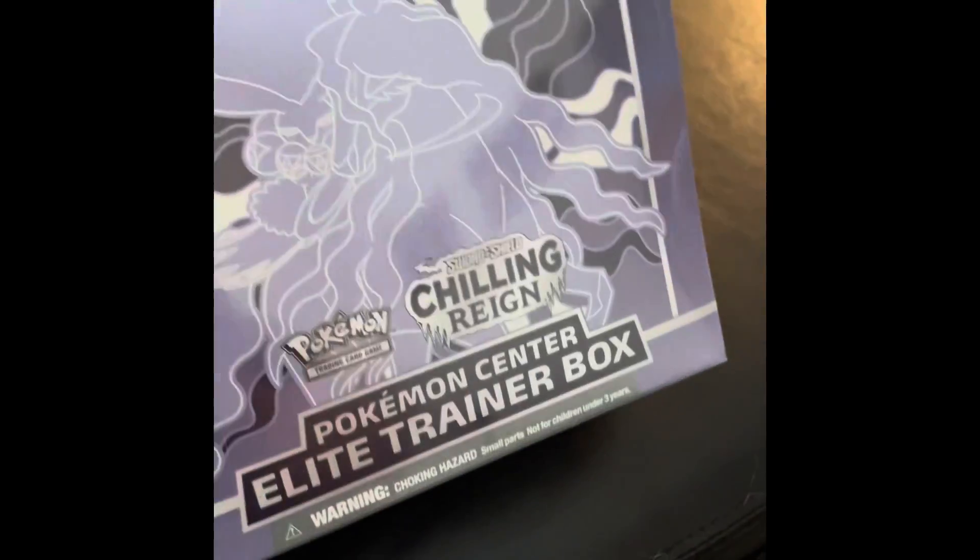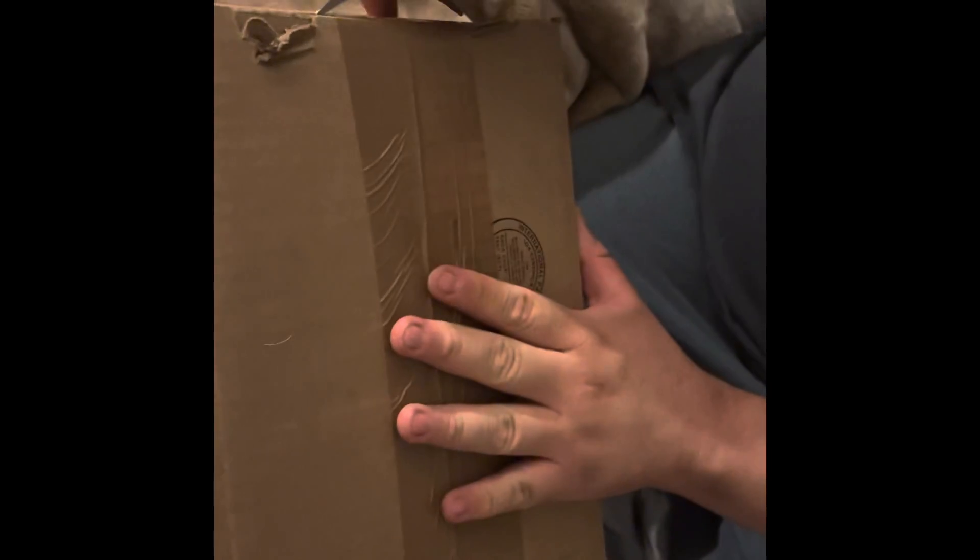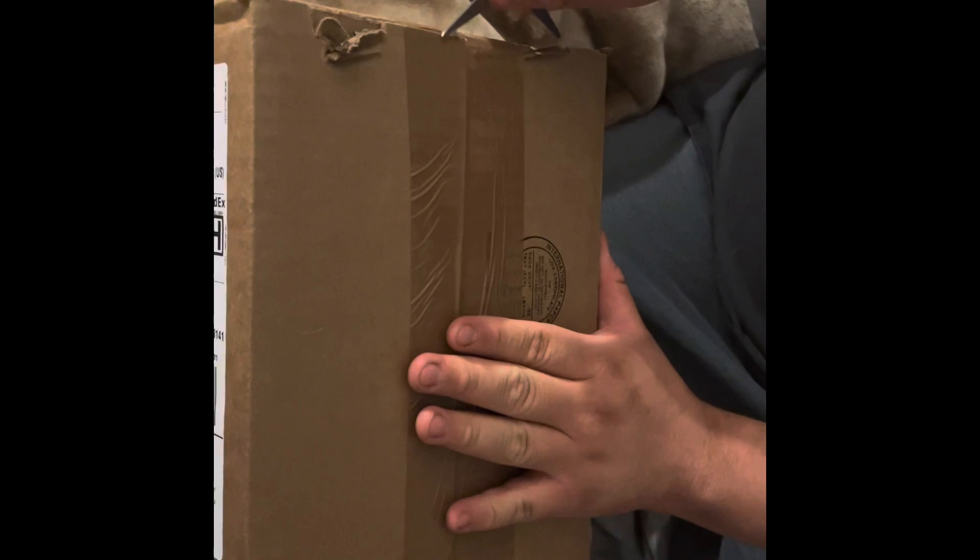Alright, well thank you. Hey guys, so we got more mail — this came in from GameStop. We got a couple things from them; this is one of them. We're still waiting for the other stuff that we ordered, but I'm going to go ahead and open this one and find out what it is.